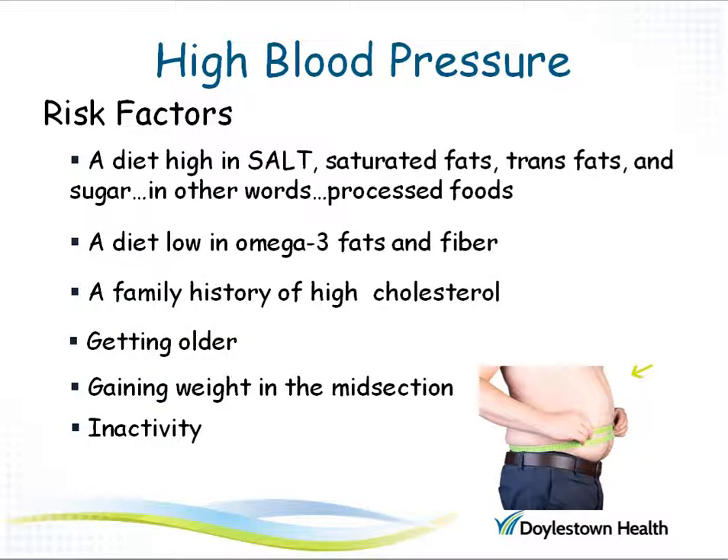High blood pressure puts you at risk for heart disease, stroke, and kidney disease. There are many risk factors that can lead to high blood pressure. Eating a diet high in salt and sugar are two ways. So are eating saturated fats like those found in animal foods such as butter, cheese, bacon, or trans fats like hydrogenated oils.